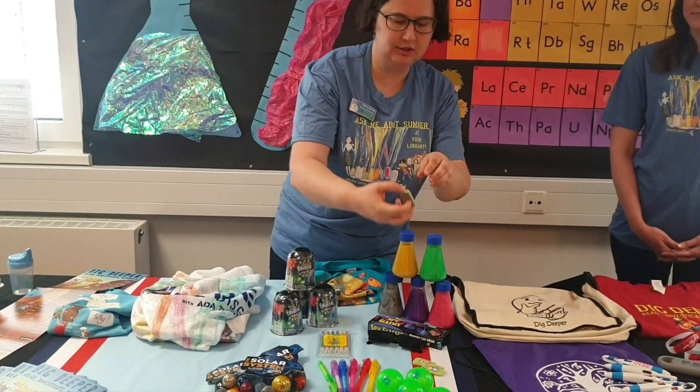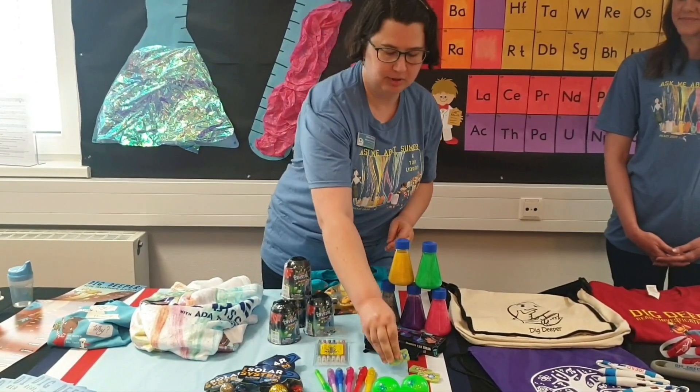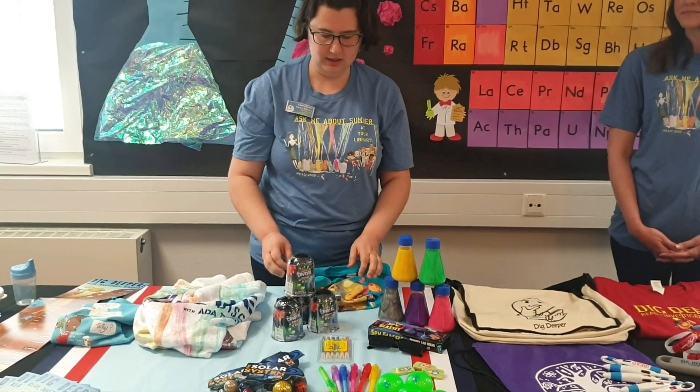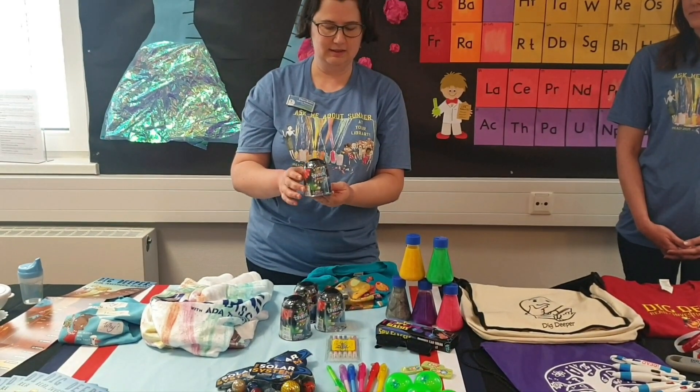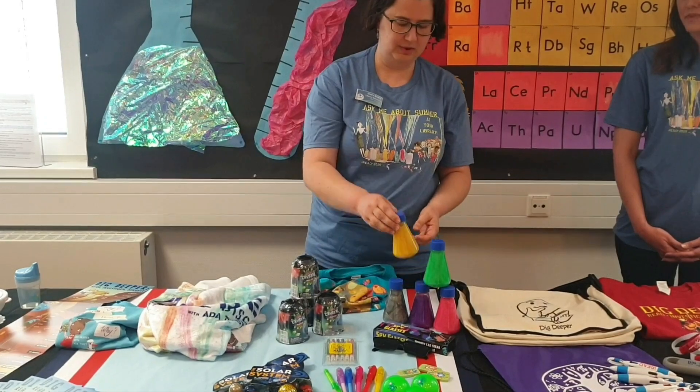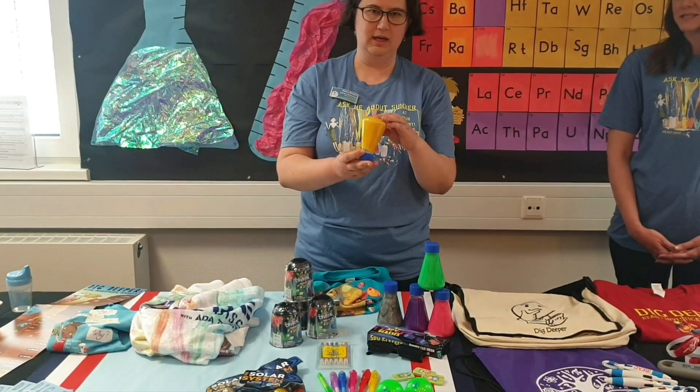We have bug clickers — sounds like a bug. And if you want to grow your own crystals at home, use this kit. And last but not least, we have Ooey Gooey Slime.